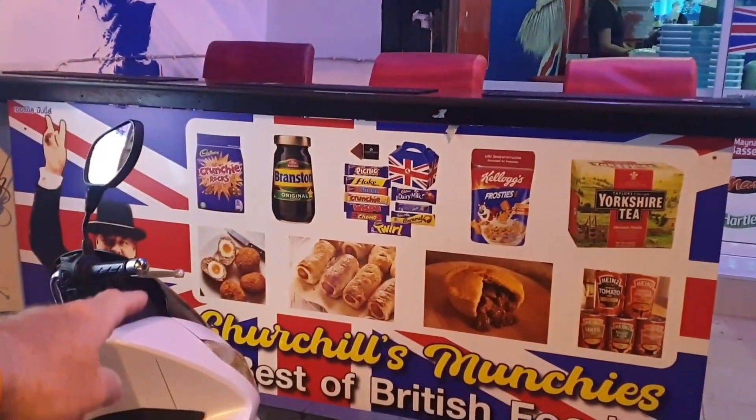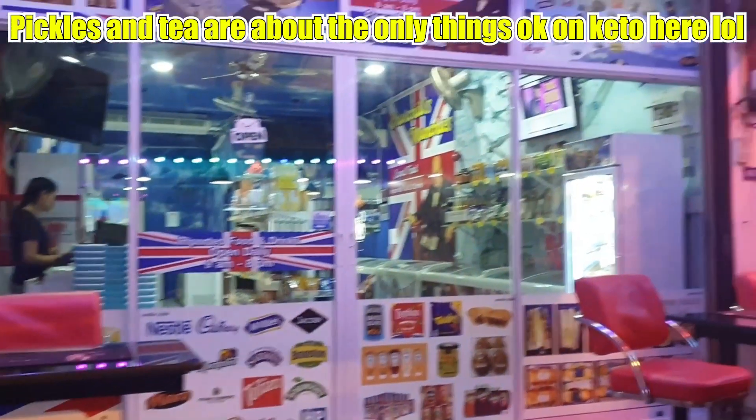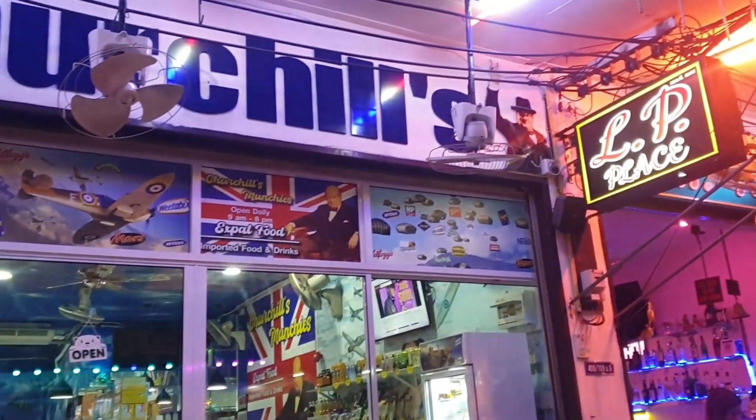Branston pickles, Crunchies, sausage rolls, pork pies! Check it out guys — get your English food here in Pattaya!